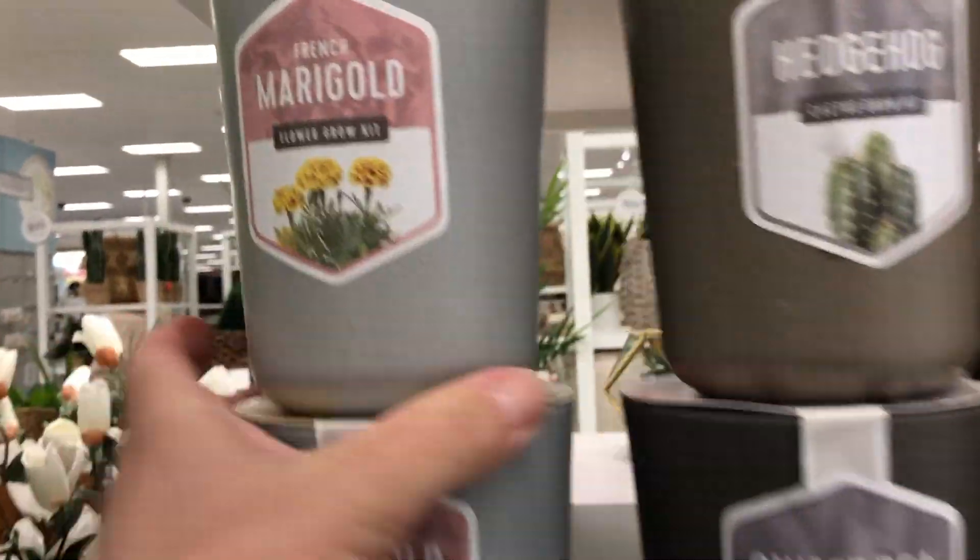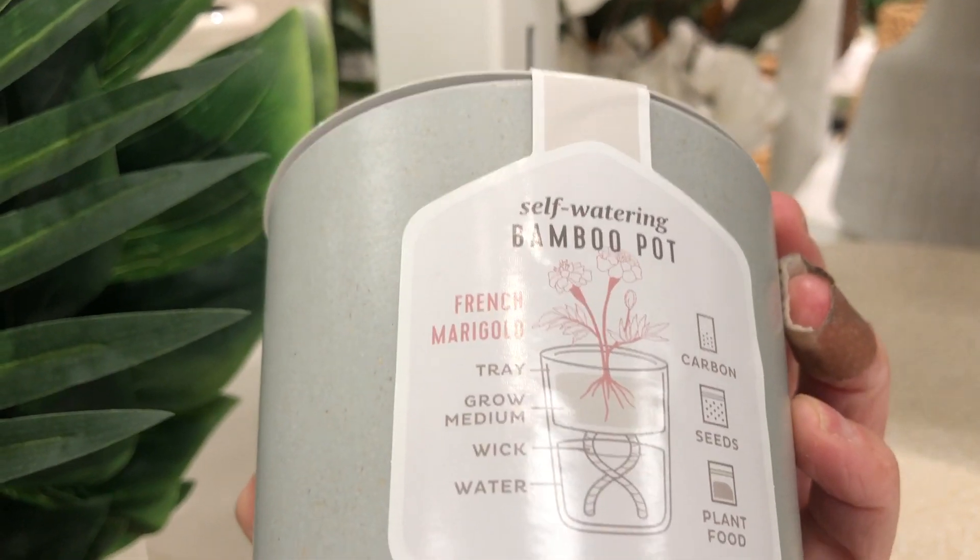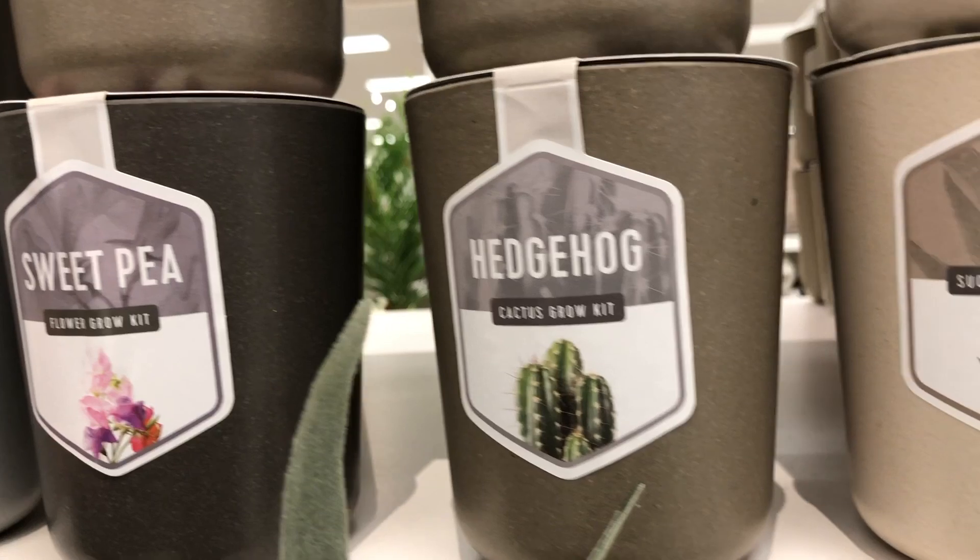And then they have, I guess, kits to grow marigolds — really cute. I was trying to look for the price, but that's how you grow them. They're showing you the instructions. 13 grow kits! And then the sweet peas. I like sweet peas and aloe.